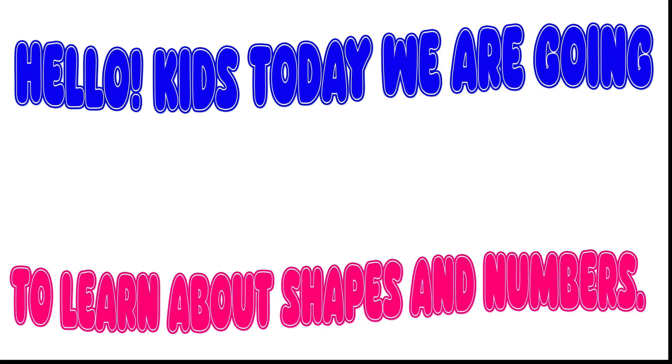Hello kids, today we are going to learn about shapes and numbers.